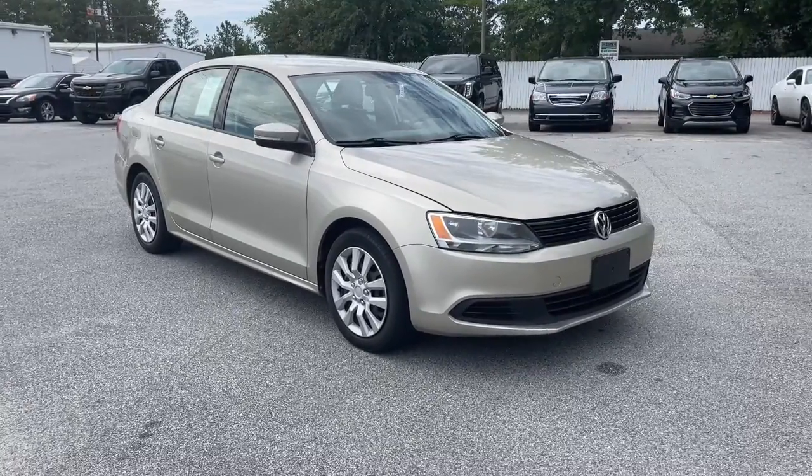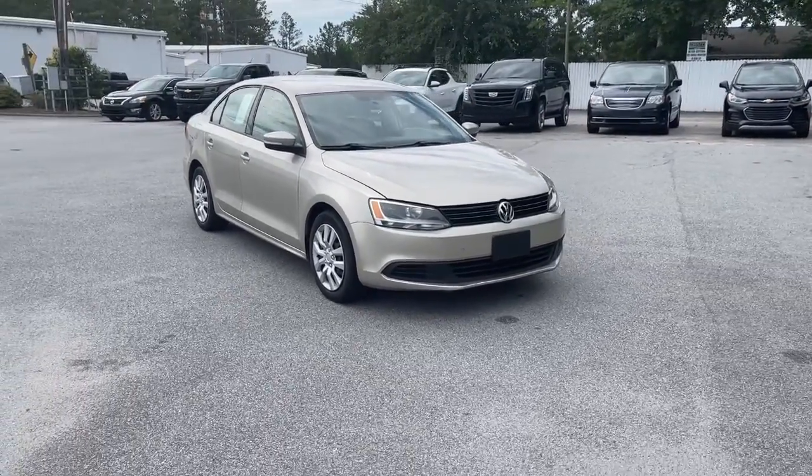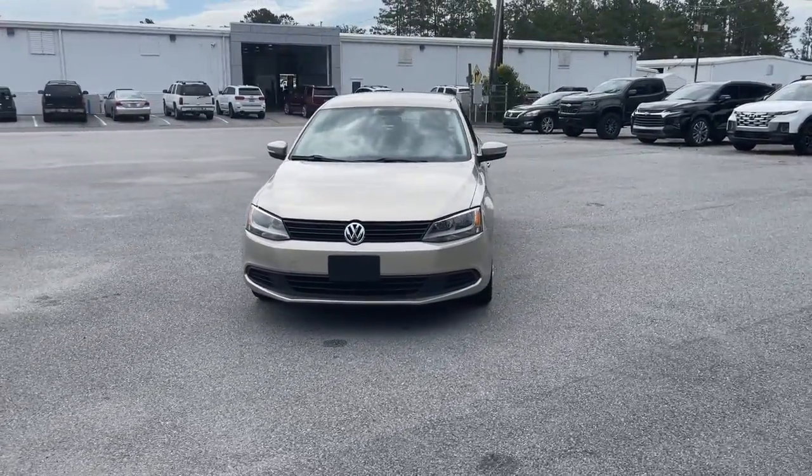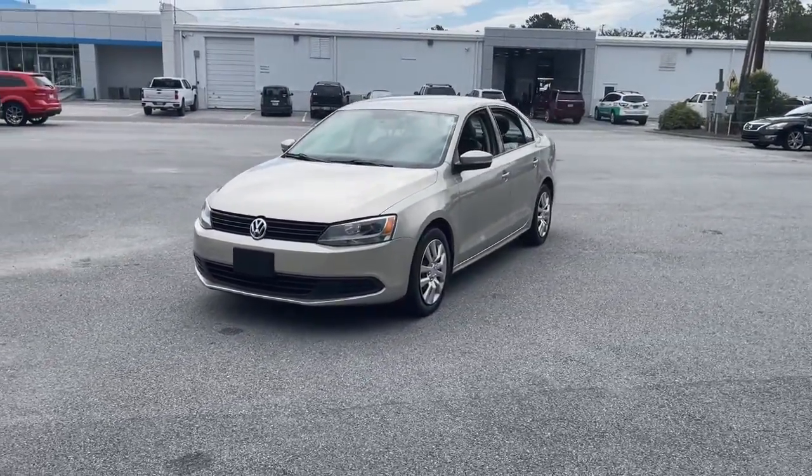Can you see yourself in the 2014 Volkswagen Jetta? This vehicle still has fewer than 120,000 miles on the clock, so it won't last long.